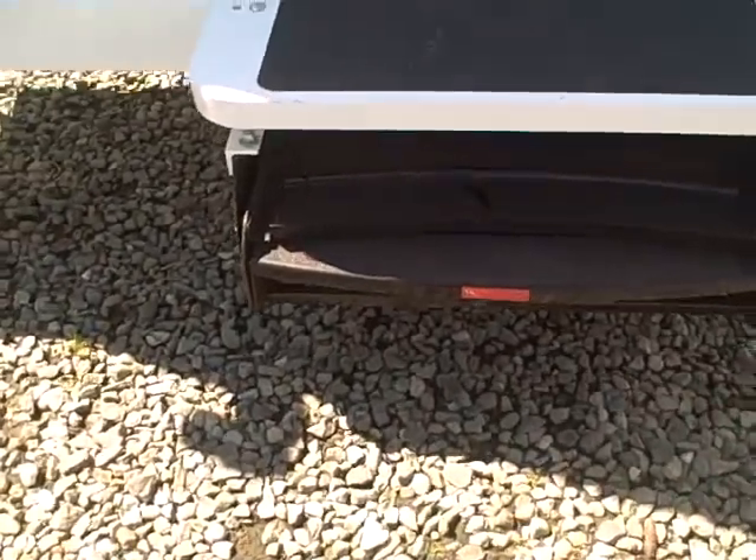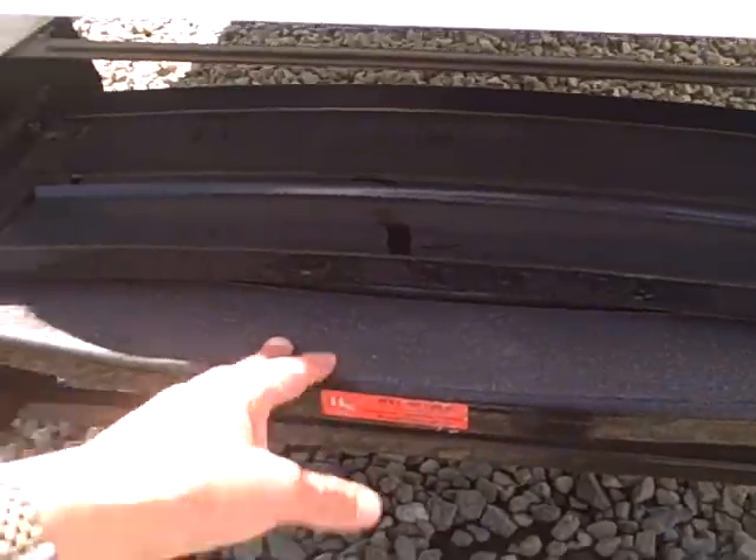This rear step — once you go with one of these, you'll never go to the accordion steps again. Built right on the bottom, folds down. You don't feel like you're climbing something unstable.